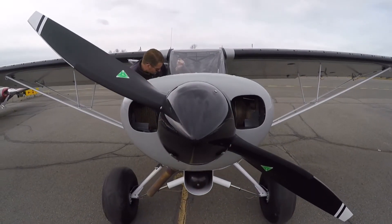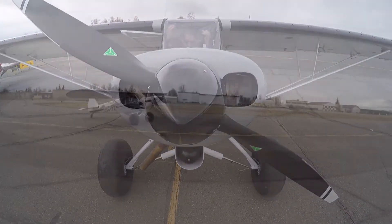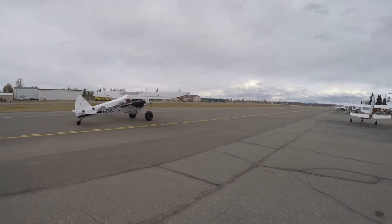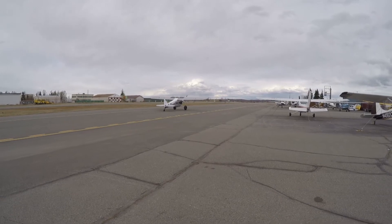Drew explains some of the performance. The airplane stalls at 36 miles per hour, flaps up. It has a 2,000-pound gross kit, weighed in at 1,261 pounds, giving it a 739-pound useful load.